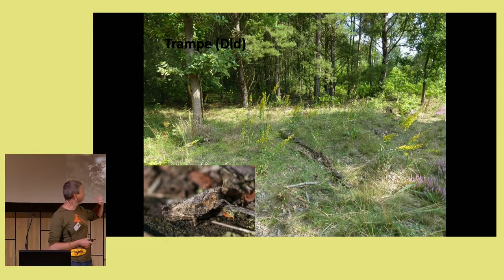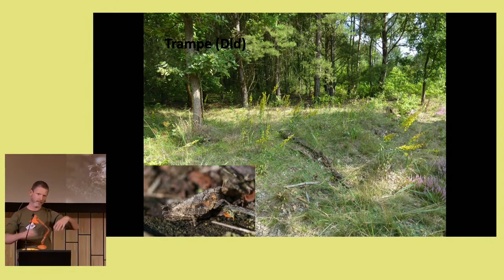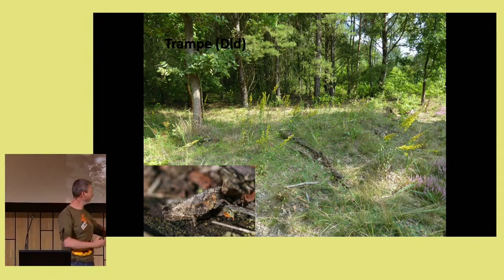This is a photo of the Trampa area, which is more or less similar. You can see a lot of herbs there. It's close to the forest edge, with a lot of open ground — especially with herbs and flowers.